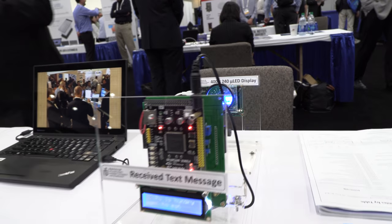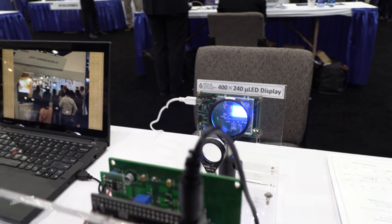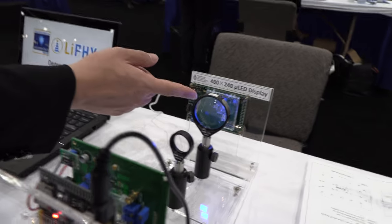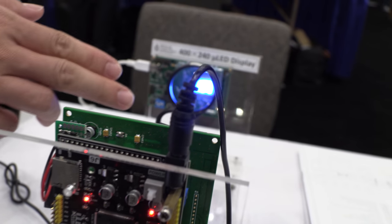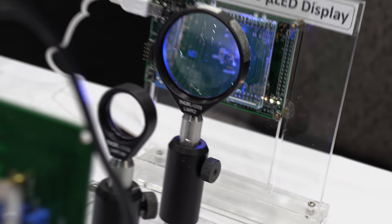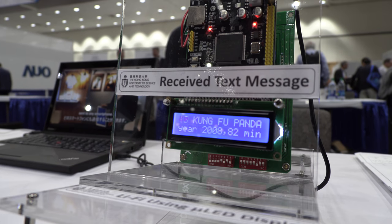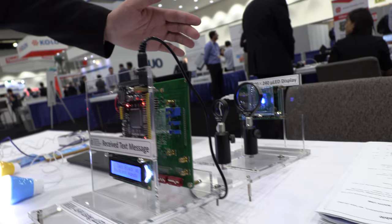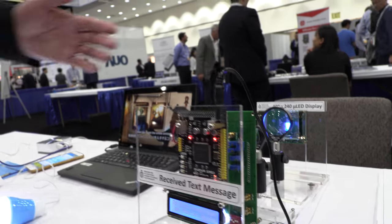Here we're showing a micro LED display where the information is embedded in the video. The information is transmitted through the light and received by the receiver, and finally shown on the LCD here. The information is emitted from the micro display, and when the display content changes, the received information also changes.